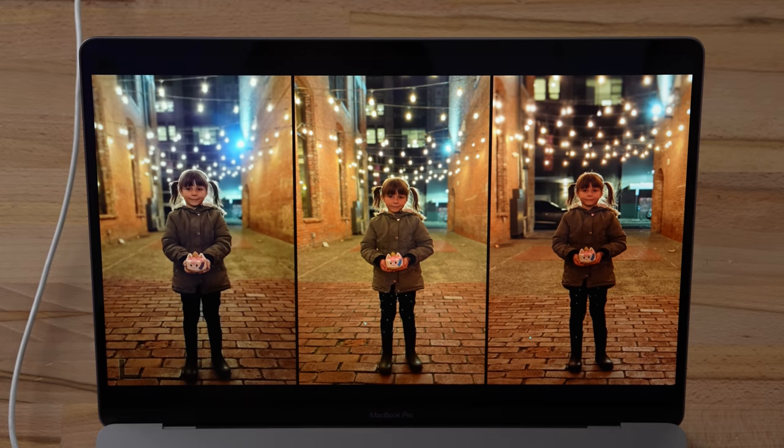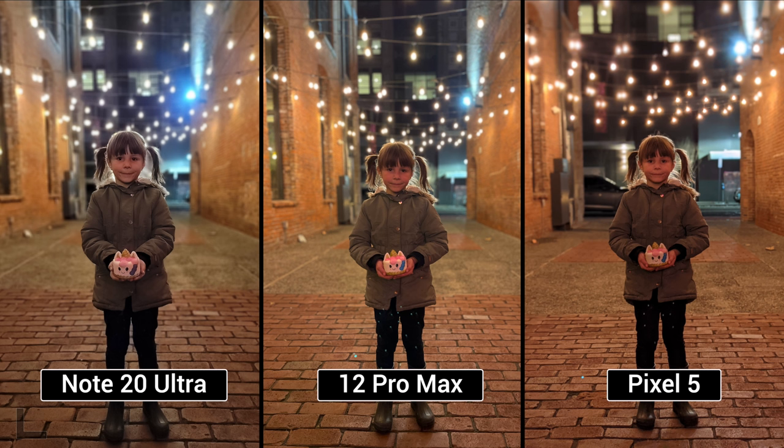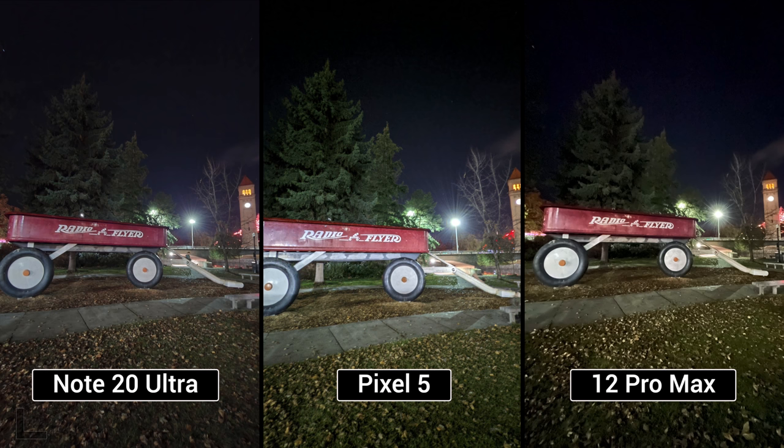The reflections in the center are weird — a million lights, not a typical situation. The subject in the center looks most natural, but the reflections ruin it. Going with the left. Result: 12 Pro Max. One more ultra-wide shot: left wins — the center is overexposed with too many reflections, and the right looks soft in the trees. Note 20 Ultra takes it.